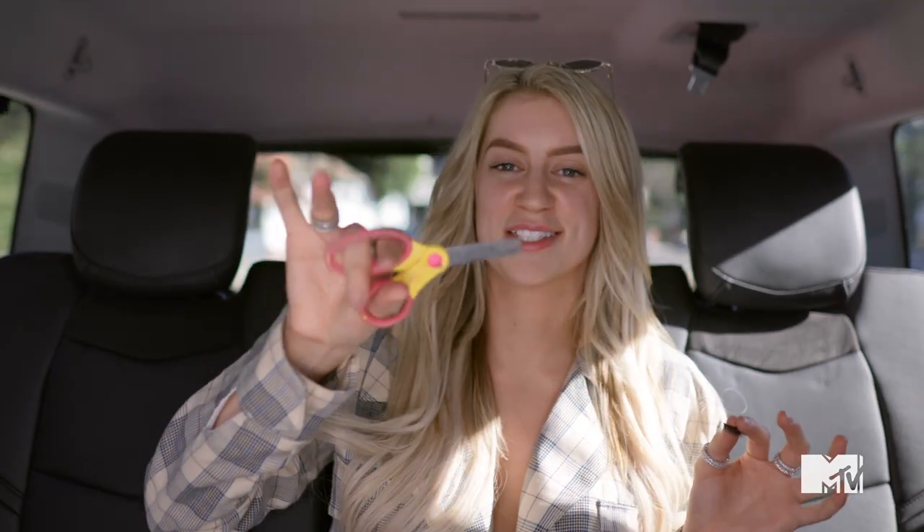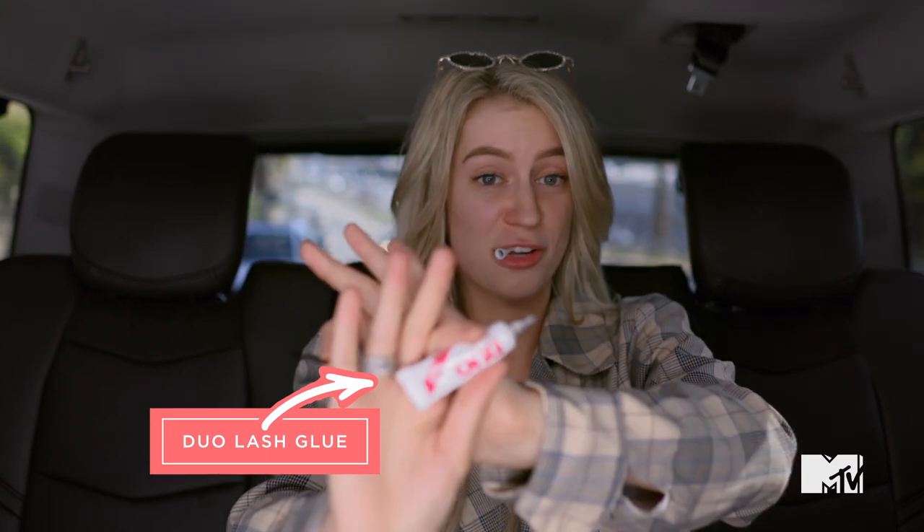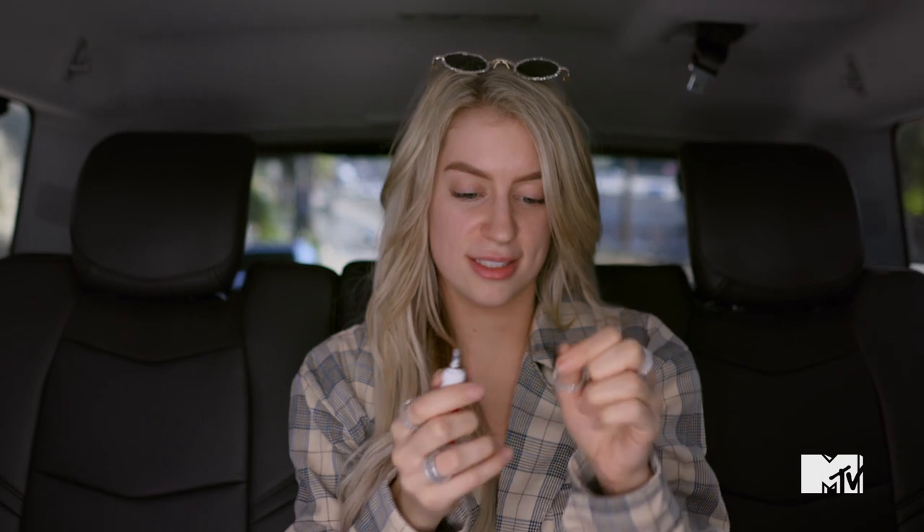The first thing I do when I get an Uber is put lash glue on my lashes because I put so much glue that it takes a lot of time to dry, so I'm giving myself basically 20 minutes to do my whole face. One product I cannot live without is my eyelashes — I feel like a naked mole rat without them. I always carry baby scissors in my makeup case to cut my lashes. Here's my Duo lash glue — highly recommend it.